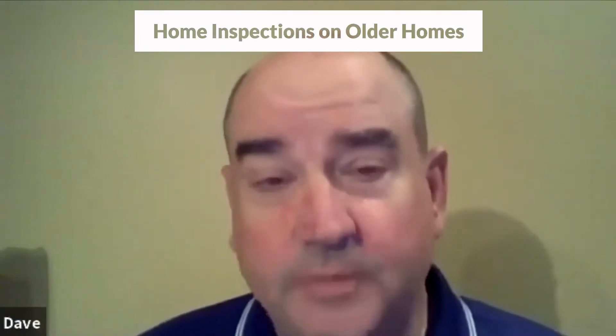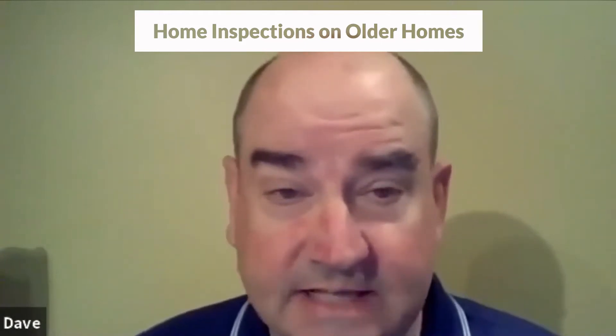Thanks, Damien. I've been doing home inspections full-time since 1999, and in this business that makes me an old guy who's been doing it a long time. I do a lot of older homes in some of the suburbs of Cleveland and also in Lorain County and other parts of Northeast Ohio.